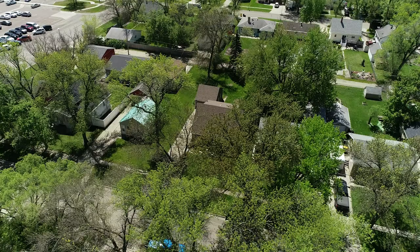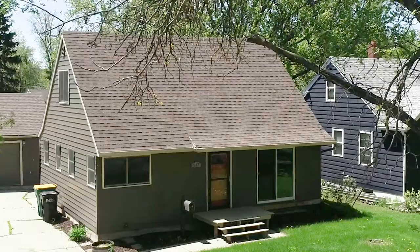Hey everyone, in this video I'm going to show you one of my favorite rental properties. We're going to walk through it, talk about how I bought it, how I fixed it up, and what my plans are with it now.